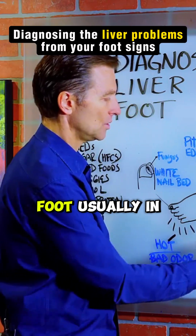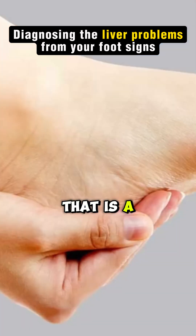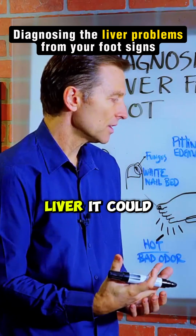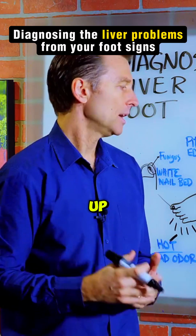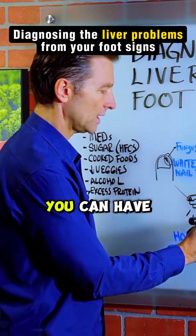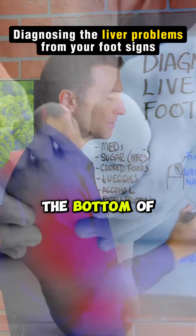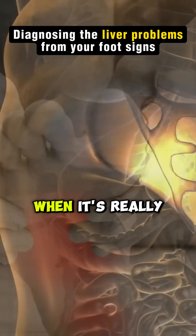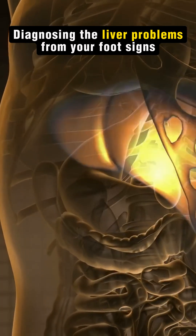Itching of the foot, usually in the bottom of the foot — that is a backup of fluids into the liver. It's a congested liver. It could be bile backing up, and you're getting a buildup of histamines. So you're going to have itching in the foot. You can have pain or inflammation in the bottom of the foot. A lot of times people associate that with plantar fasciitis, where it's really not plantar fasciitis — it's just a liver problem.